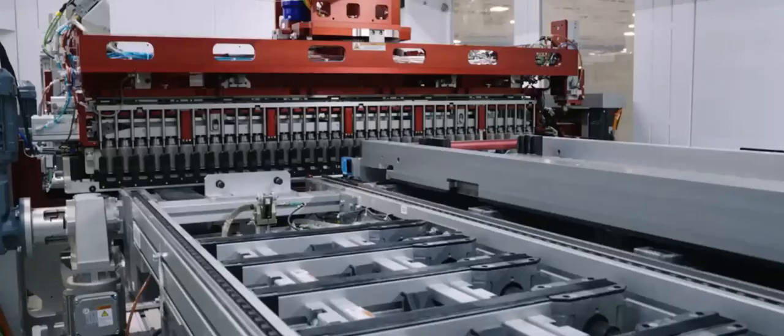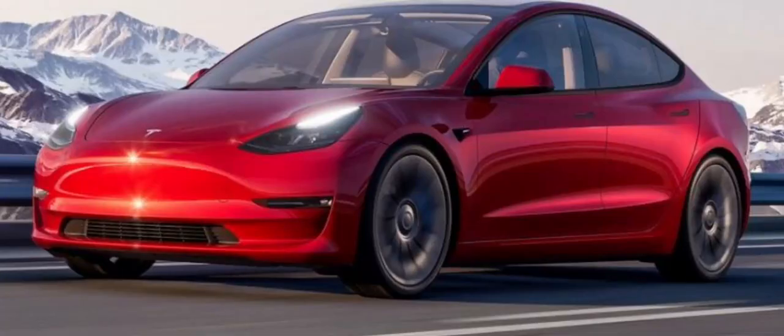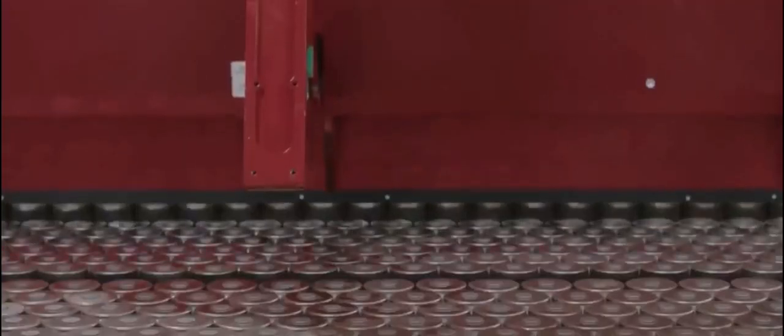Like the Model 3, the Y's interior is crafted from low-quality materials, and all of the SUV's controls are accessed through a singular infotainment display mounted to the dashboard. The electric crossover feels clumsier on a twisty road and offers less driving range,